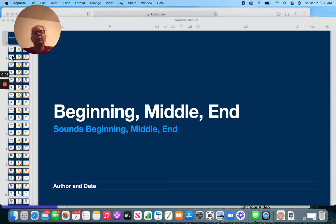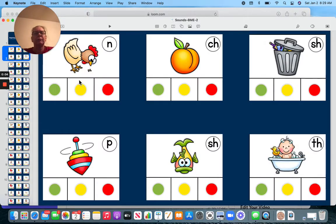Hi, let's continue working with our beginning, middle, and ending sounds. Hen — remember to always look at the top corner, and that gives you the sound we're looking for.